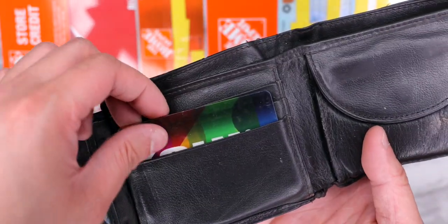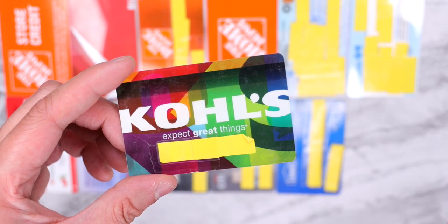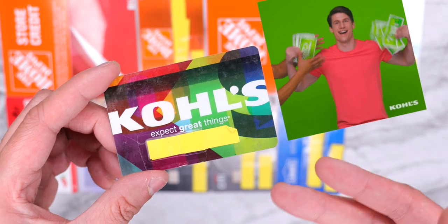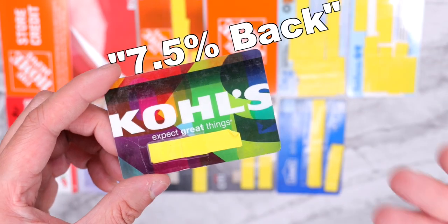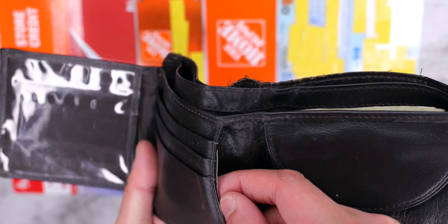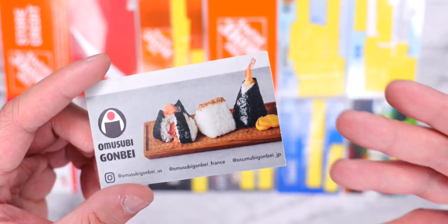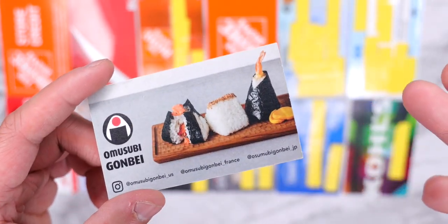The last credit card he has in his wallet is the Kohl's credit card. Honestly, I don't understand why he has this card — I've never seen him shop at Kohl's. The card is kind of trash too. When you shop at Kohl's you get 5% back in Kohl's cash, but with the credit card you earn 50% more, so 7.5% back in Kohl's cash instead of 5%. And then there's a card in a secret pocket, which apparently is a business card he picked up from a restaurant that makes rice balls. Whenever he goes to a Japanese restaurant he finds interesting, he picks up business cards — I'm not sure what he does with them.